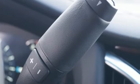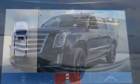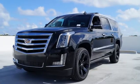This exceptional Escalade ESV is not a luxury SUV to just drive. It's one to experience. See it for yourself today.